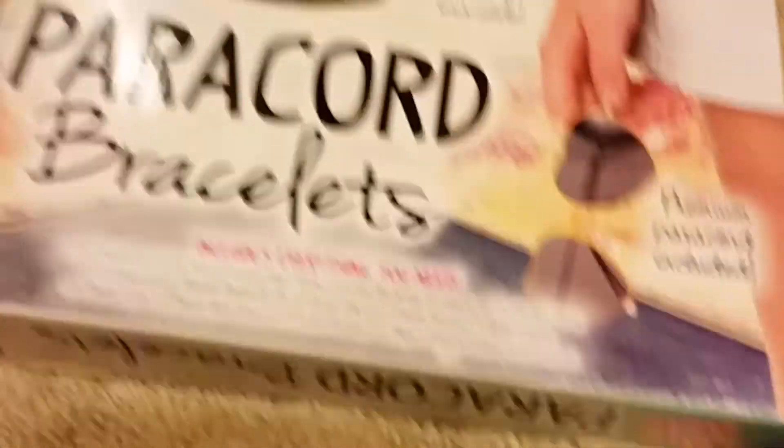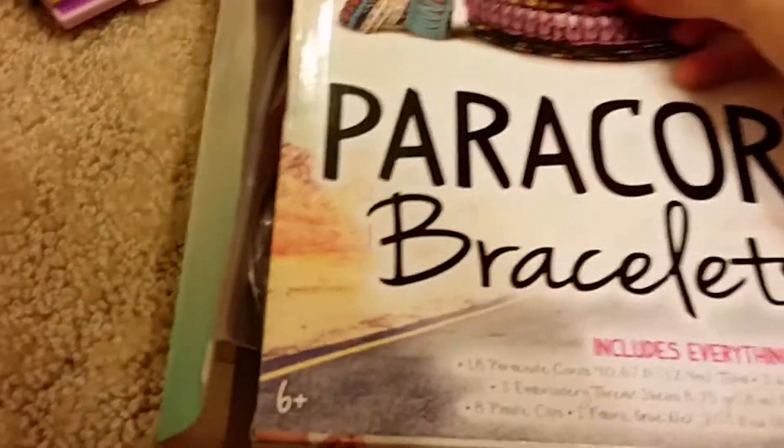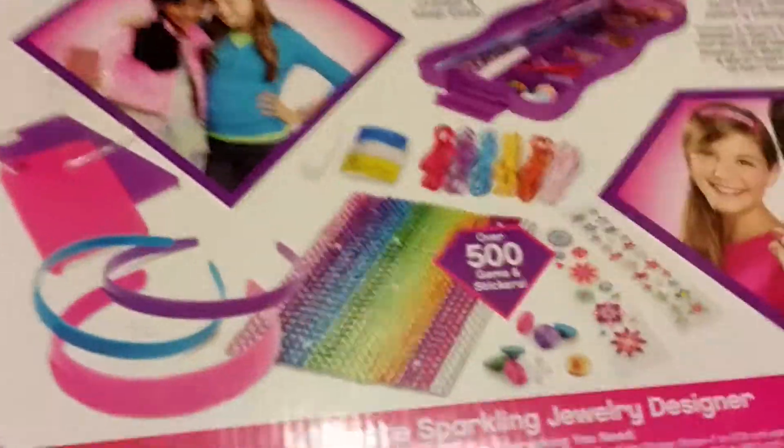I got a paracord bracelet kit from my aunt, uncle, and cousin. I'm actually working on a bracelet here but my dad's actually doing it right now.